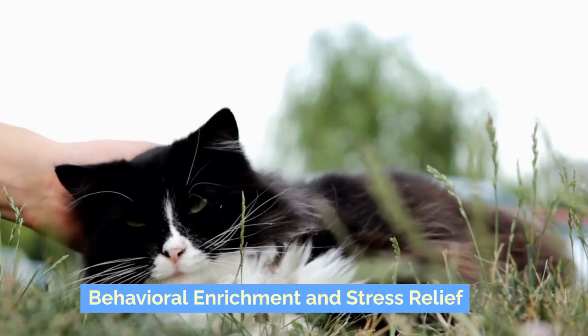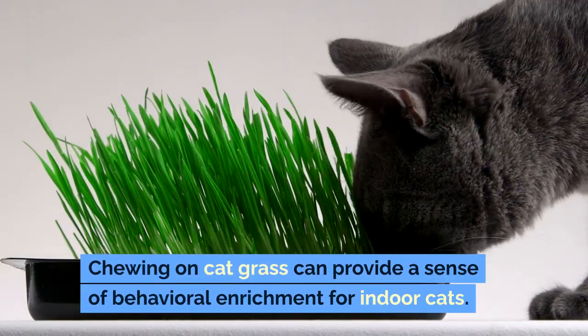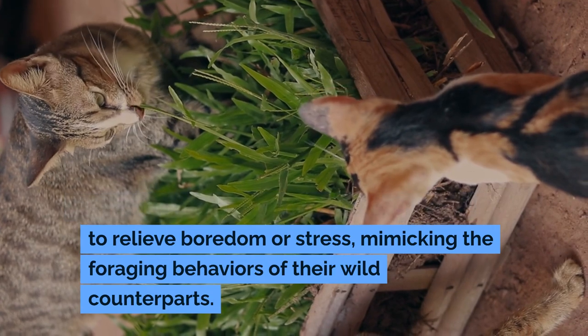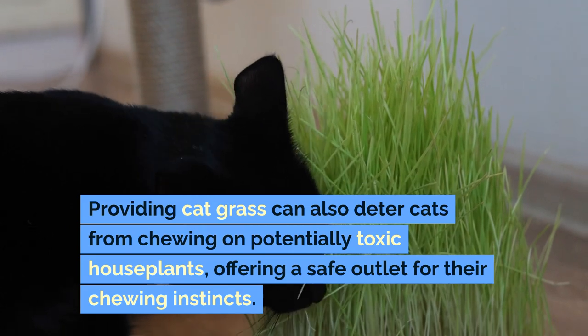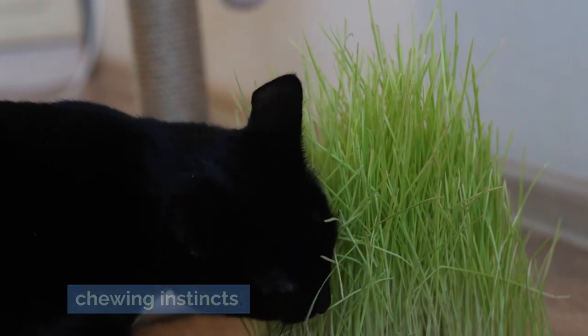Behavioral Enrichment and Stress Relief: Chewing on cat grass can provide a sense of behavioral enrichment for indoor cats. The action can be soothing and offer a way to relieve boredom or stress, mimicking the foraging behaviors of their wild counterparts. Providing cat grass can also deter cats from chewing on potentially toxic houseplants, offering a safe outlet for their chewing instincts.